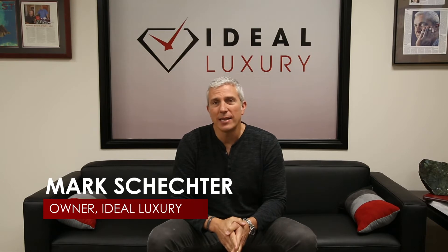Hello, I'm Mark Schechter with Ideal Luxury, where we buy, sell, and make loans on fine watches, diamonds, and jewelry. Welcome to Question Mark, where I answer popular questions about these luxury items.